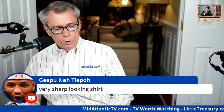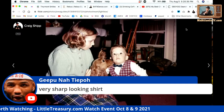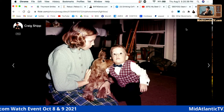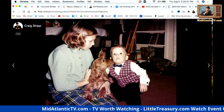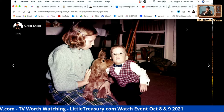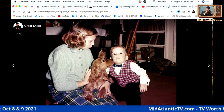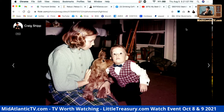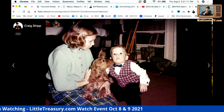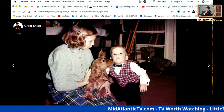Speaking of oldies but goodies — look how I used to dress when I was a little tyke: french cuffs, a vest, and a bow tie. You can't make this stuff up. And there's my older sister Laura with our cocker spaniel Peppy. We ended up getting schnauzers later. That's how we used to dress back in the day.